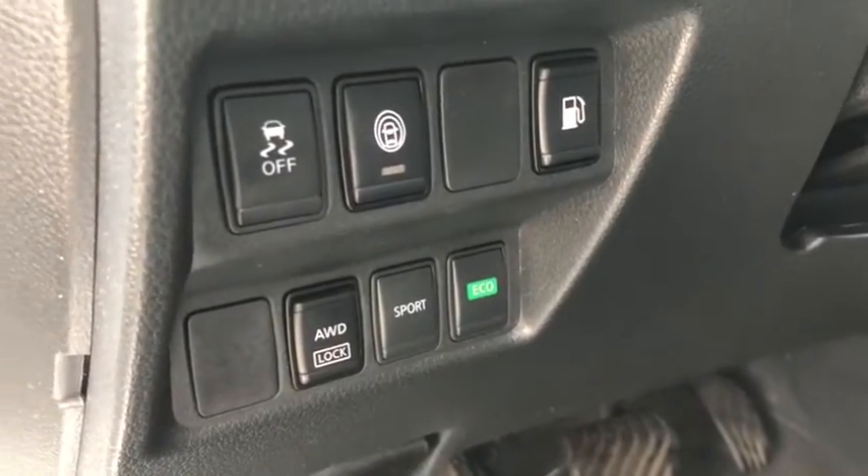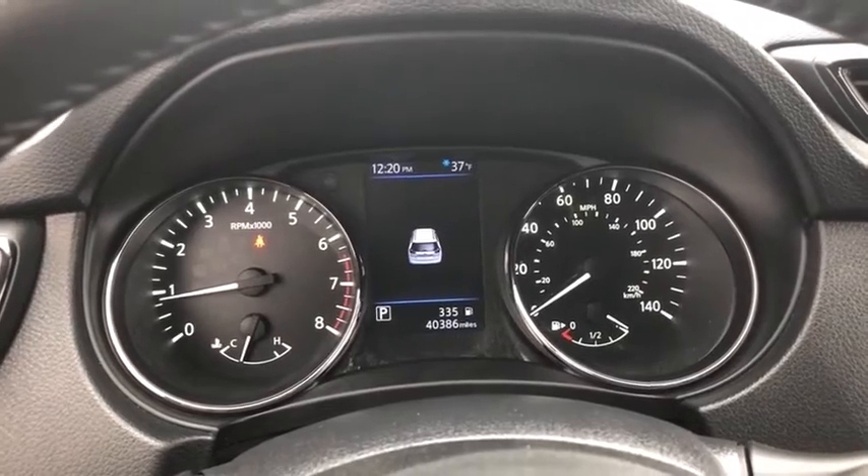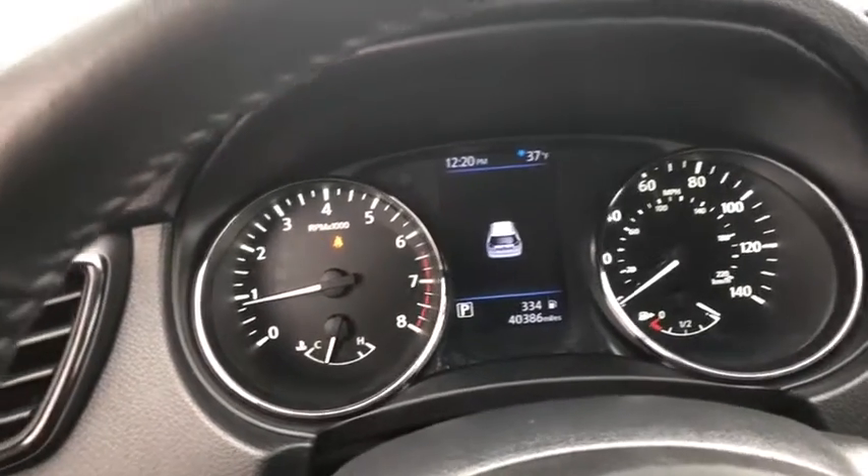Lane departure warning, trip computer, day and night rearview mirror, outside temperature gauge, cloth seat trim, engine immobilizer, black door handles, four-piece floor mat set.